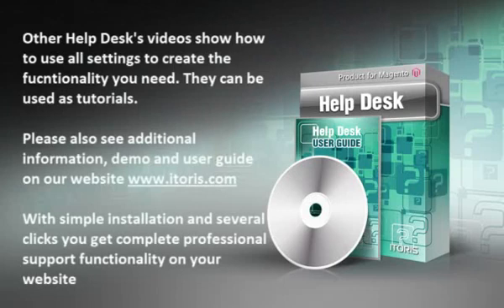Other Helpdesk videos show how to use all settings to create the functionality you need. They can be used as tutorials. Please also see additional information, demo and user guide on our website at www.itaurus.com. With a simple installation and several clicks, you get complete professional support functionality on your website.